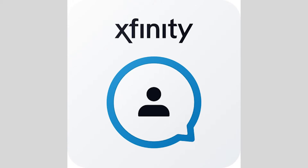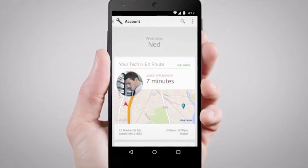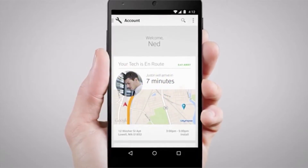The My Account app allows customers to track the package status for your self-installation kit. It also allows them to see what day and time the technician is scheduled to come out if they choose for a professional installation. My Account app is also the destination where you can set up your billing preferences, including eco-bill and paperless billing, and manage your auto-pay.